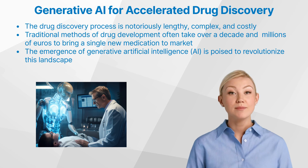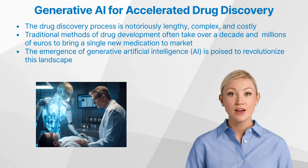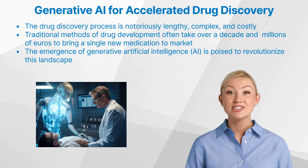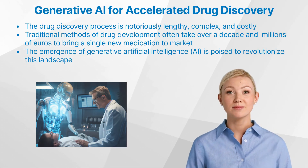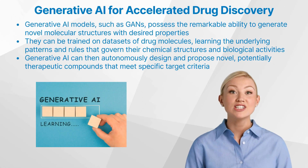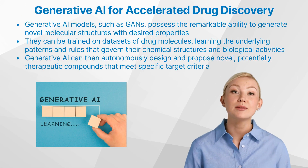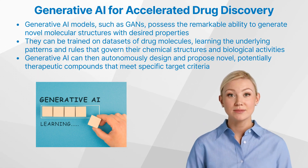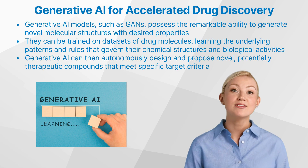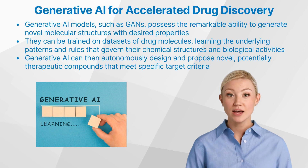However, the emergence of generative artificial intelligence is poised to revolutionize this landscape, offering the potential to dramatically streamline and expedite the drug discovery pipeline. Generative AI models such as Generative Adversarial Networks possess the remarkable ability to generate novel molecular structures with desired properties. These models can be trained on vast datasets of existing drug molecules.